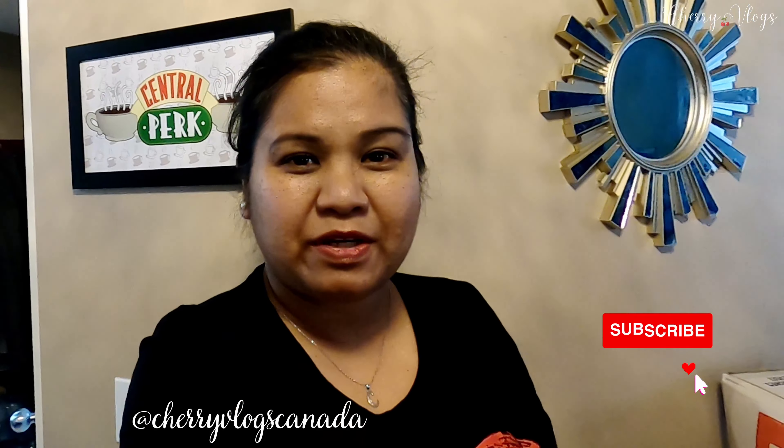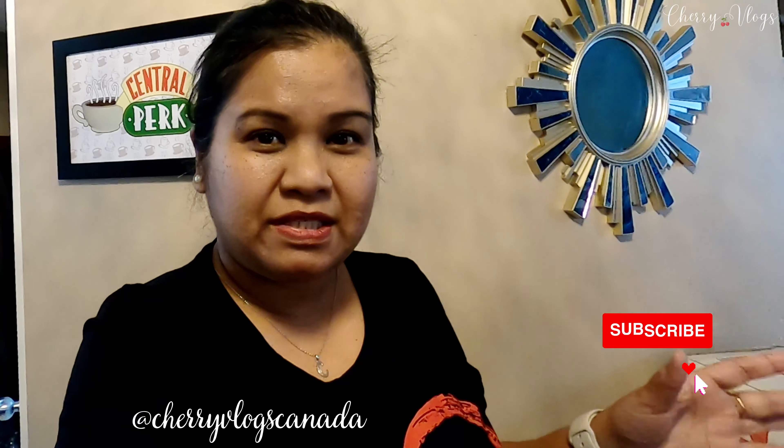Hi everyone, welcome to another vlog. So it's already November 15. Hindi pa ako nakapag-set up ng Christmas tree. I got busy. Ang plano ko before is right after sana ng Halloween, but I wasn't able to.